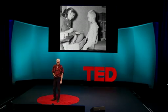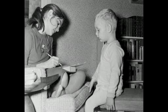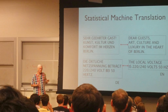Everyone is both a learner and a teacher. This is me being inspired by my first tutor, my mom, and this is me teaching Introduction to Artificial Intelligence to 200 students at Stanford University.